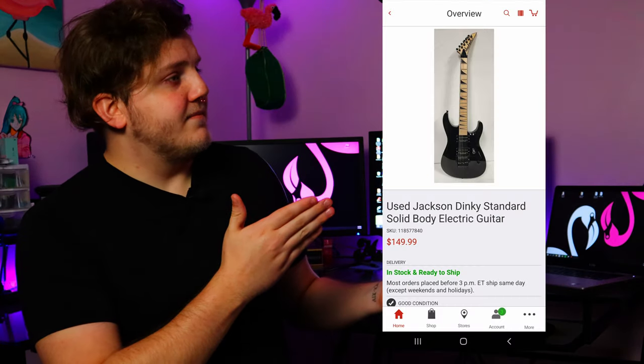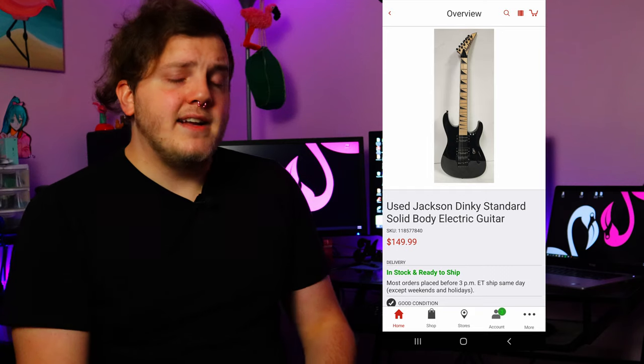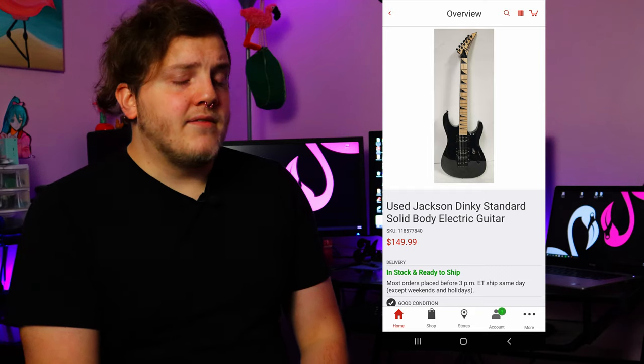Here's what happened: right at the start of 2023 — yes, I know, the perfect time to order a new guitar when all the shipping is backed up from Christmas — I ordered this thing. What is it? Well, as you can see from the listing, it's a used Jackson Dinky for $150. But hold on, let's take a closer look at this listing.